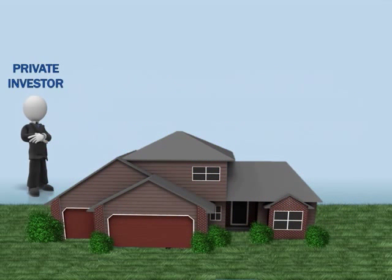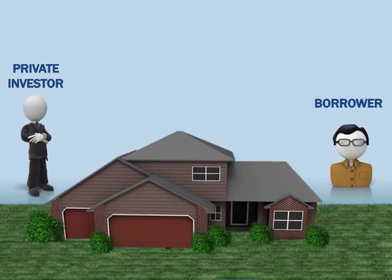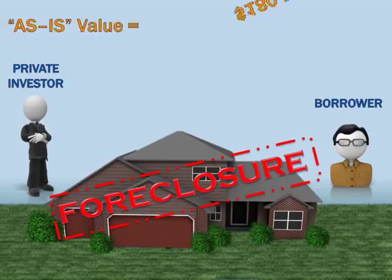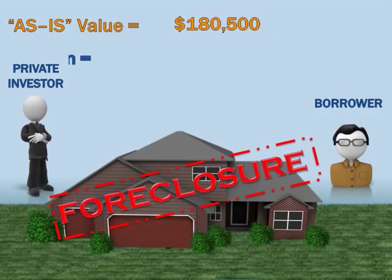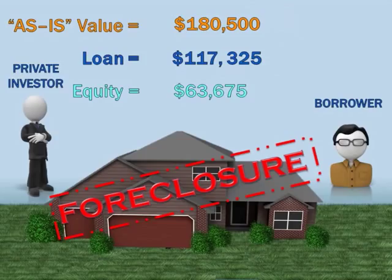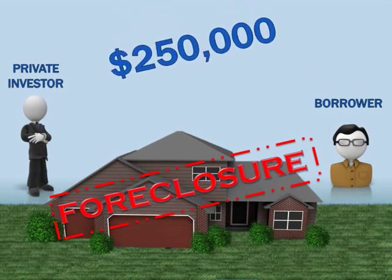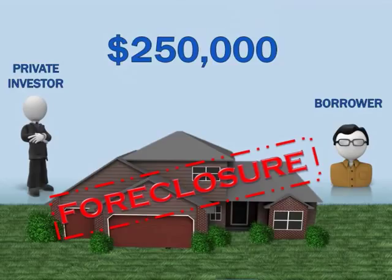Foreclosure is not necessarily bad for us. If we get the property back in foreclosure, yes, we may not receive our monthly interest payments for a short period of time. However, look at these numbers: the property as it sat three or four months ago was at $180,000, and we only lent $117,000 on it — that's $63,000 of protective equity. Now, what if the borrower had made their repairs and something happened in their lives and they had to let the property go? Remember the ARV — the after repair value? If the borrower had completed any rehab, the value goes up, meaning we can get even more for the property if we take it back in foreclosure.